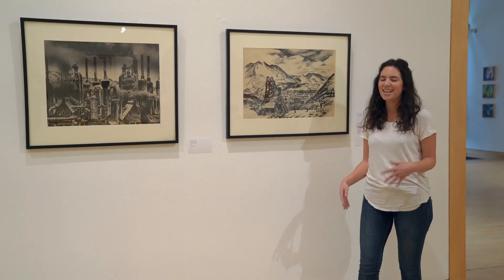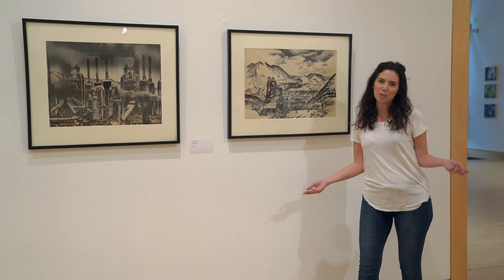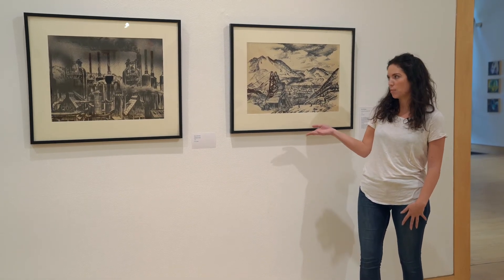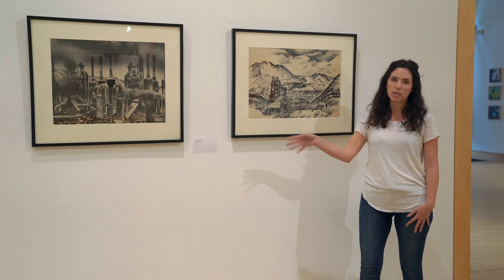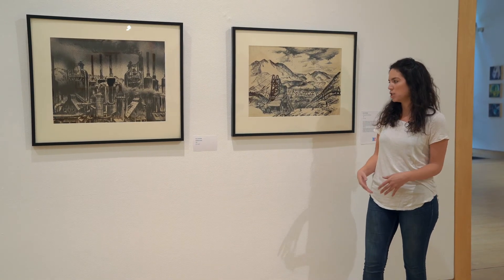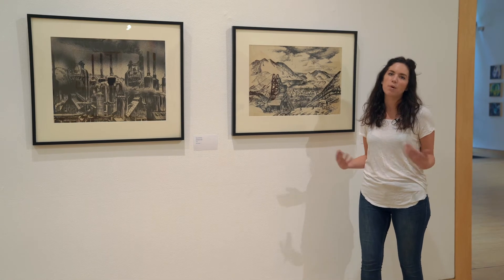He also went down into the mines, which are some of the darkest places on earth. And so he saw himself as an advocate and used his art to show people what these towns looked like, how the people felt about them, and really especially during the Depression when people were struggling, what their story was.